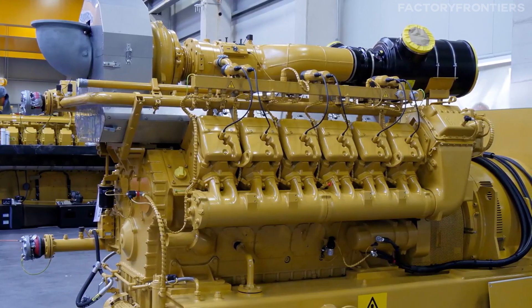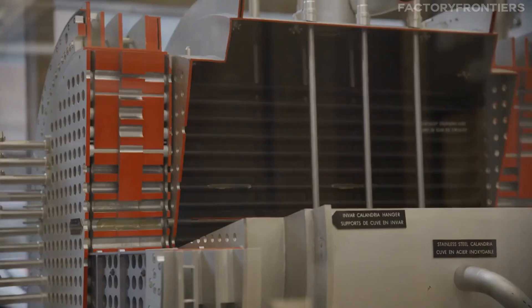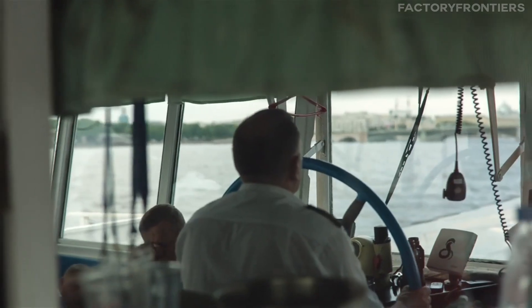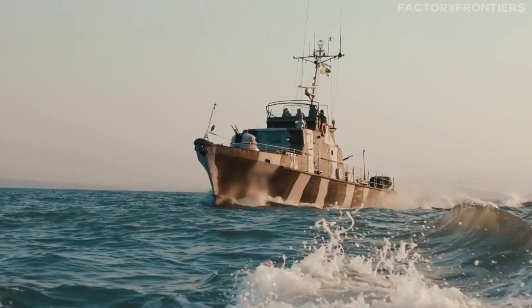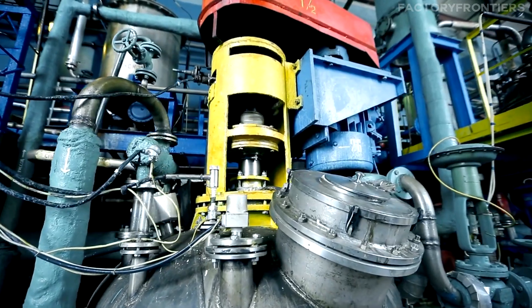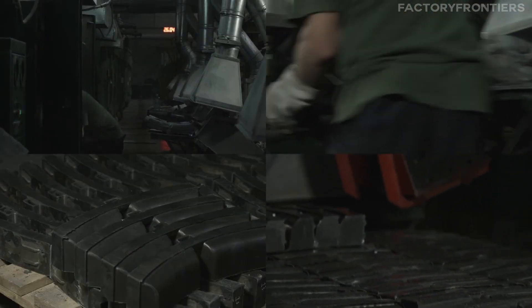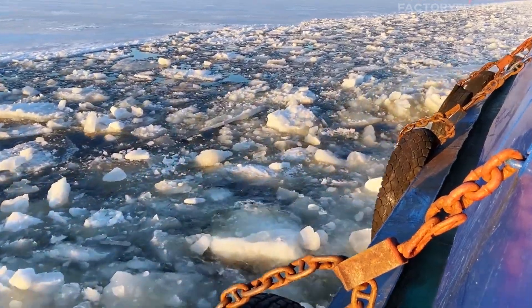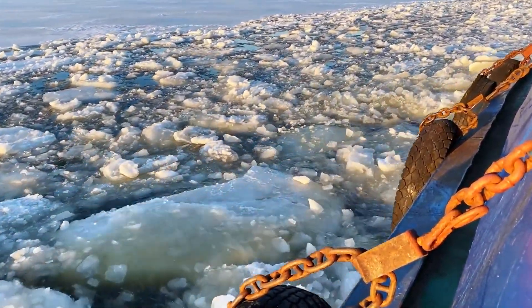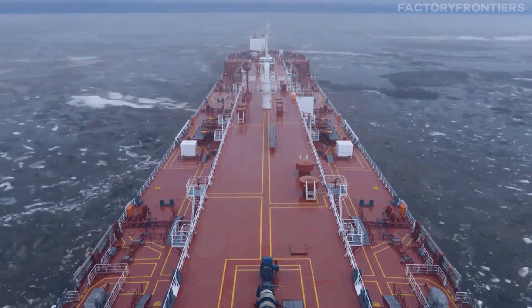In addition to its primary propulsion, the 50 Let Pobedy is equipped with backup diesel generators that can provide emergency power in the event of a reactor shutdown. This redundancy ensures that the ship can maintain essential functions and safely navigate to port even in the face of unexpected challenges. The nuclear propulsion system represents a remarkable feat of engineering, combining cutting-edge technology with robust safety measures to enable the ship to operate in the harshest polar conditions. Its ability to generate vast amounts of power continuously allows the vessel to break through thick multi-year ice and maintain a steady presence in the Arctic, supporting scientific research, commercial shipping, and strategic interests in the region.